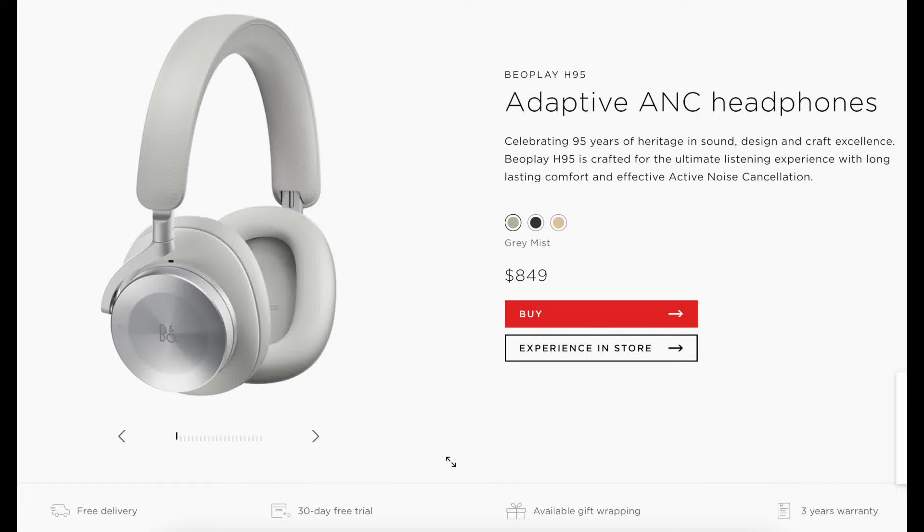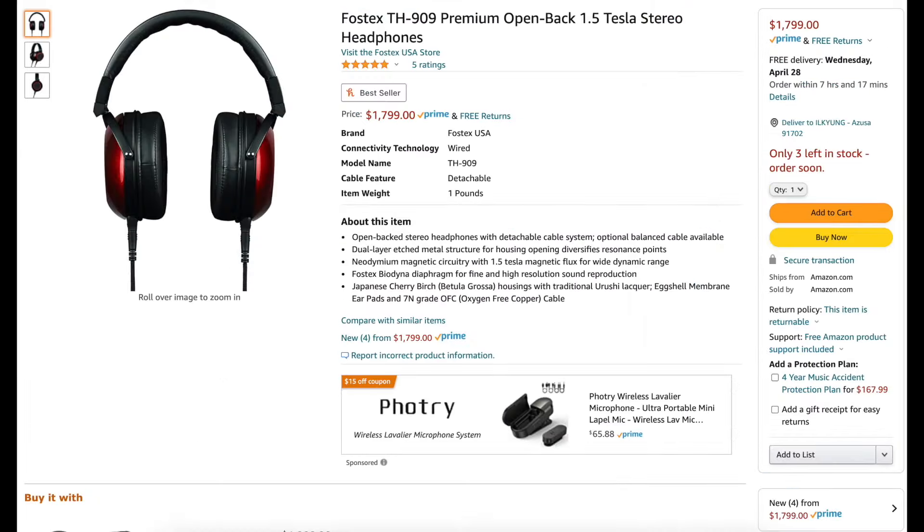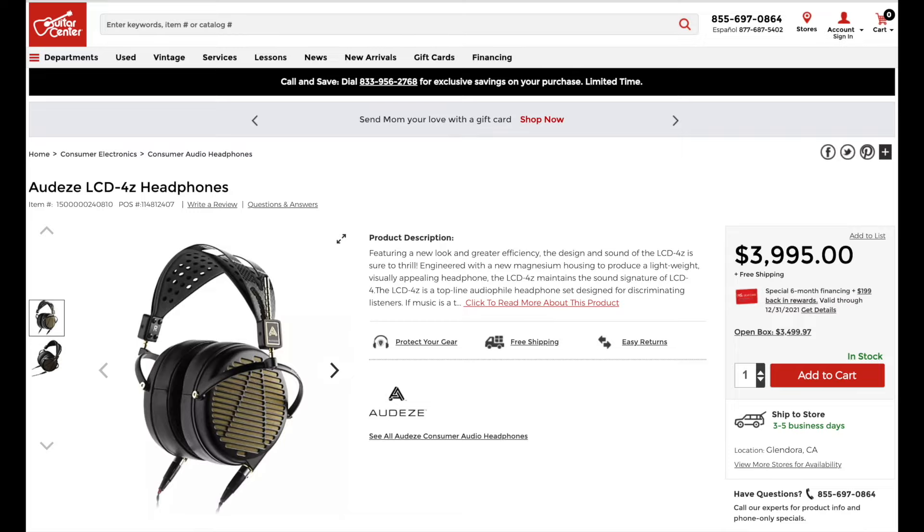Bang & Olufsen Beoplay H95, $849. Sennheiser HD800S, $1,699. Fostex TH909 Premium, $1,799. Audiz LCD 4Z, $3,995.